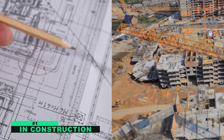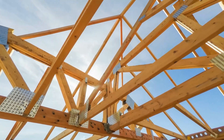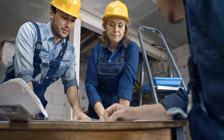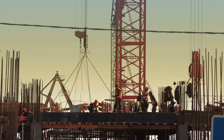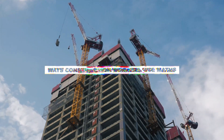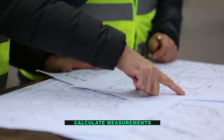Number one: construction. Math is a very important part of construction work. Construction workers use math to calculate measurements, estimate building materials, and plan construction projects. Without math, it would be very difficult to build anything. Here are some specific ways construction workers use math: to calculate measurements such as the length of a piece of wood or the width of a doorframe.